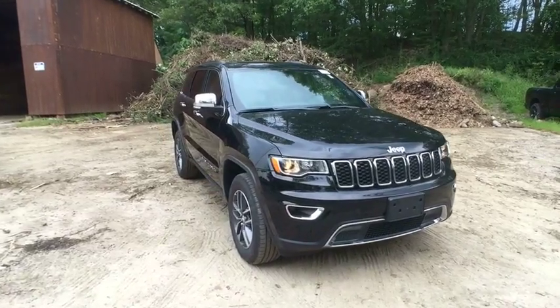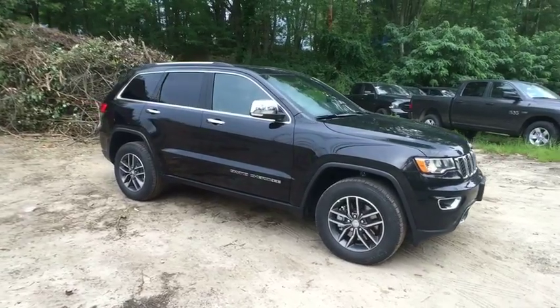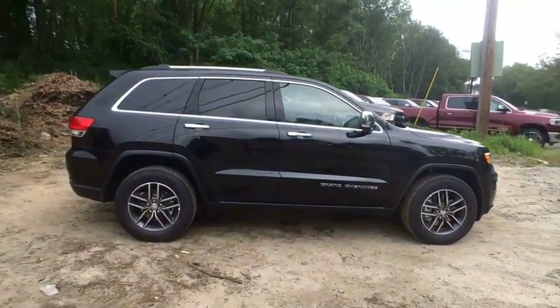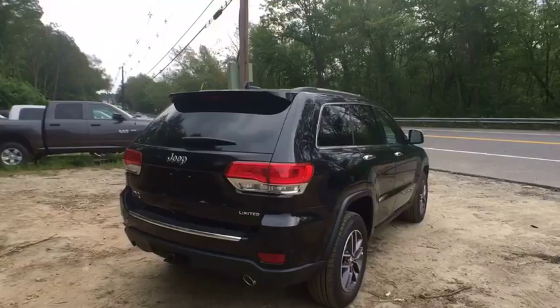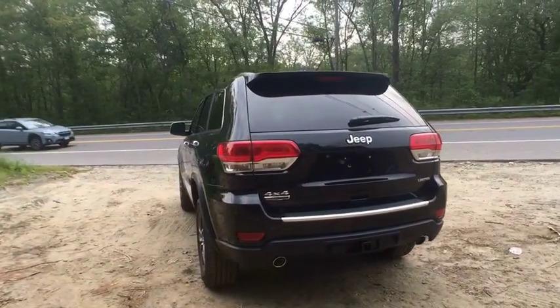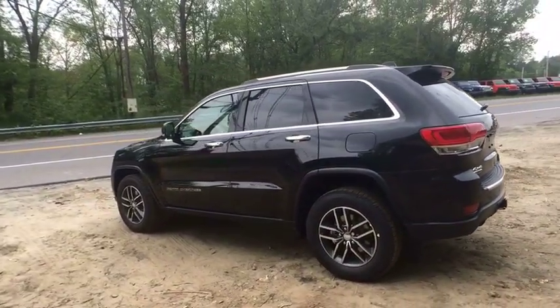2018 Jeep Grand Cherokee. The Jeep Grand Cherokee offers superior off-road capability comparable to that of the upscale Land Rover LR3. This makes the Grand Cherokee a fine choice for families who venture off-road or vacation in the mountains or other remote areas. If affordable style and reliability are what you're looking for, this vehicle couldn't be more perfect. Drive it today!